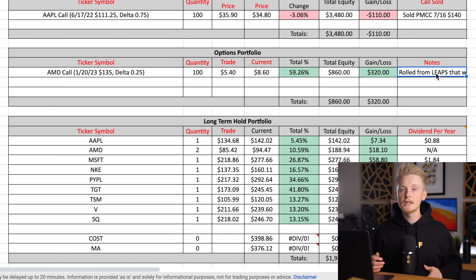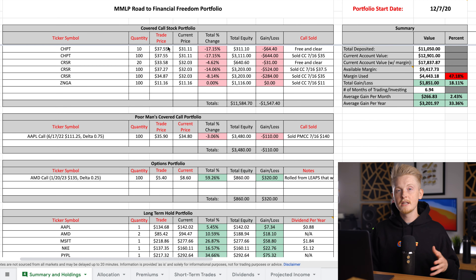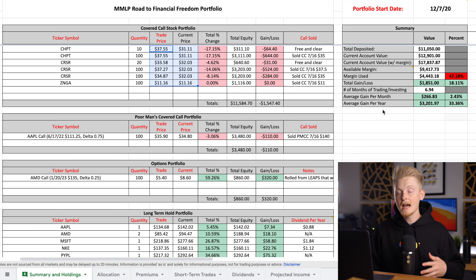If AMD's next earnings report is as strong as its previous two have been, I think there's a good chance I could be profitable pretty soon or at least close to it. Regarding my long-term holds, I haven't bought or sold anything since the last episode, so I'm up $325 on those. Even though most of the stocks I'm holding are down in value, aside from my long-term holds I'm still up $1,850 on this portfolio. The main reason for that is all the premium I've brought in — over $3,200 worth of premium over the lifetime of this portfolio, which is a pretty sizable chunk for a ~$13,000 portfolio.